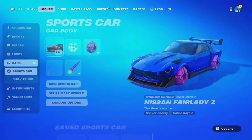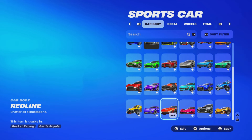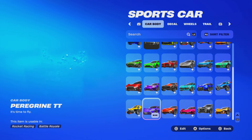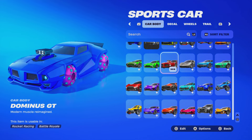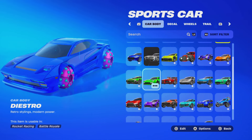Every time a new Fortnite update comes out, Fortnite always releases these car bodies super fast — just like they did with the Red Line car body, which was released in the item shop on the very same day as the last update. Up next is the Incredibles car body that they forgot to release, then the Nissan Skyline GTR, and there will be more car bodies in the future. Don't miss out, guys.